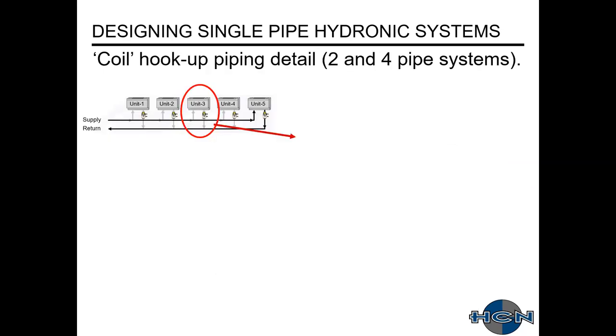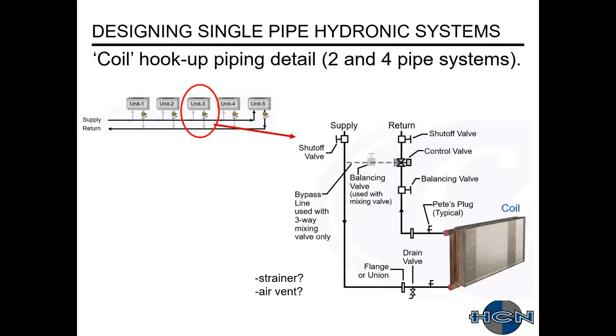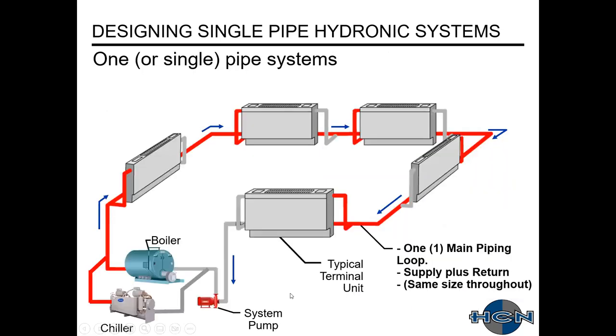The coil hookup for two- and four-pipe systems — this is a typical one from Carrier. On your supply and return you have shutoff valves for isolation, a control valve to modulate water flow (whether it's two-way or three-way), and a balancing valve to set the amount of water feeding the coil. At the coil connection, flanges or unions allow quick removal. Pete's plugs provide ports for pressure or temperature measurement. At the low point you'll have a drain valve, and you may add a strainer or air vent.